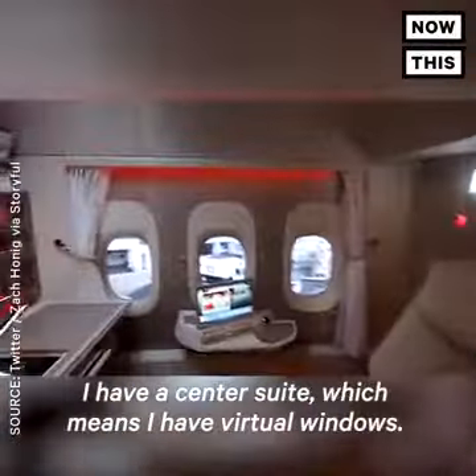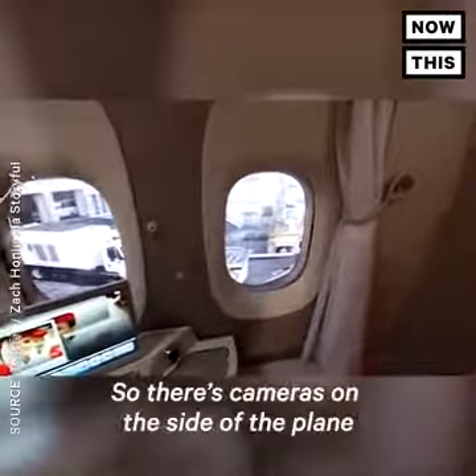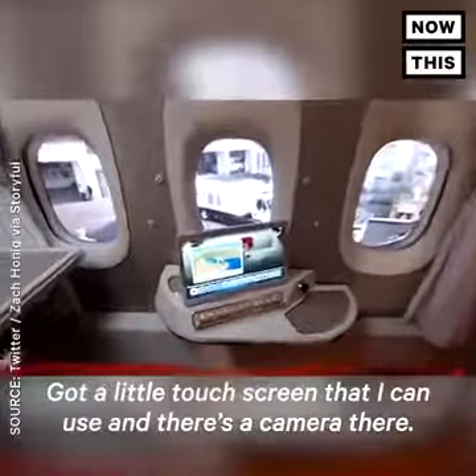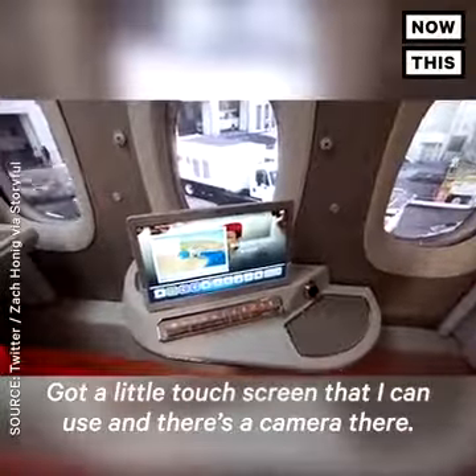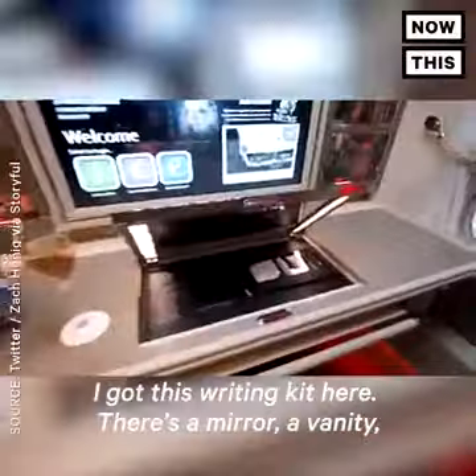I'm going to go inside. I have a center suite, which means I have virtual windows. There are cameras on the side of the plane and it's actually projecting to these LCD panels right here. I've got a little touch screen that I can use, and there's a camera there I can communicate with the flight attendants to place an order. I've got this writing kit here.